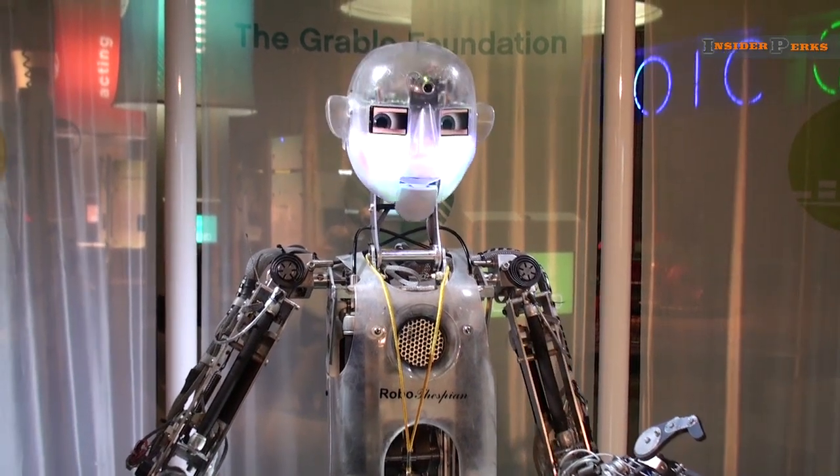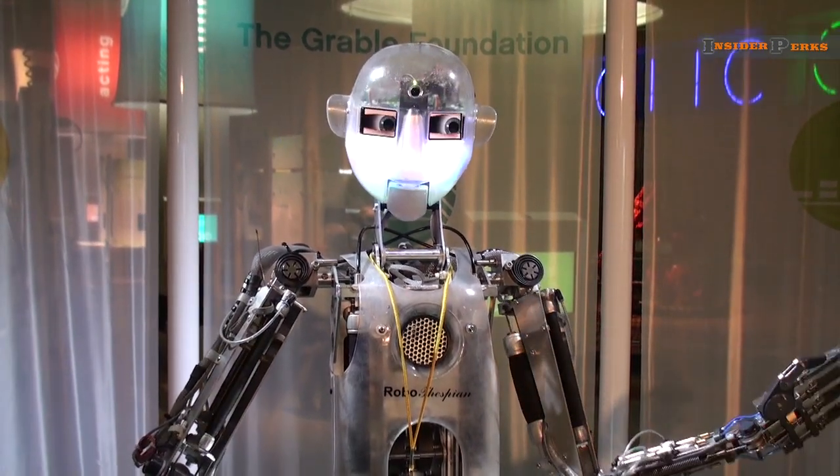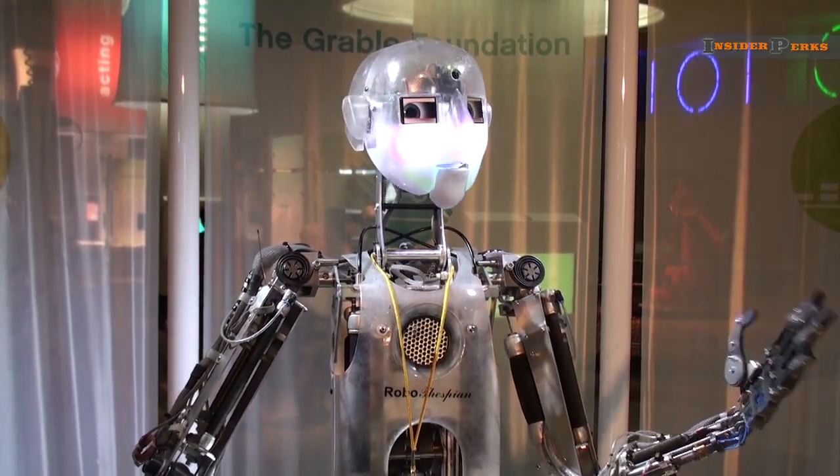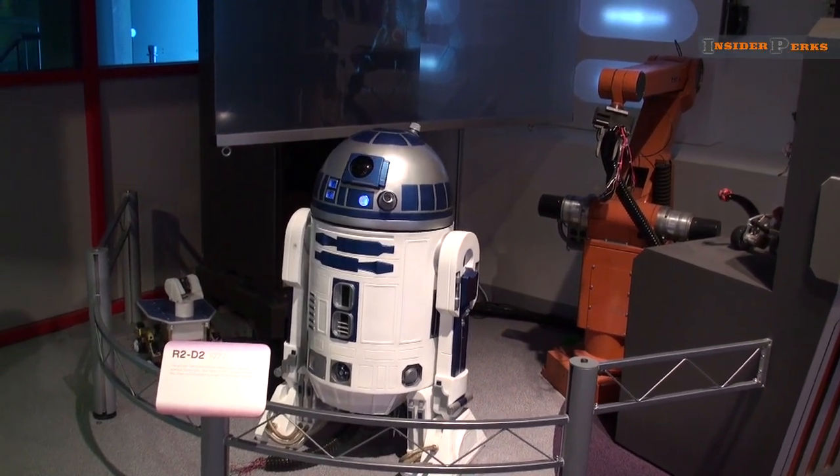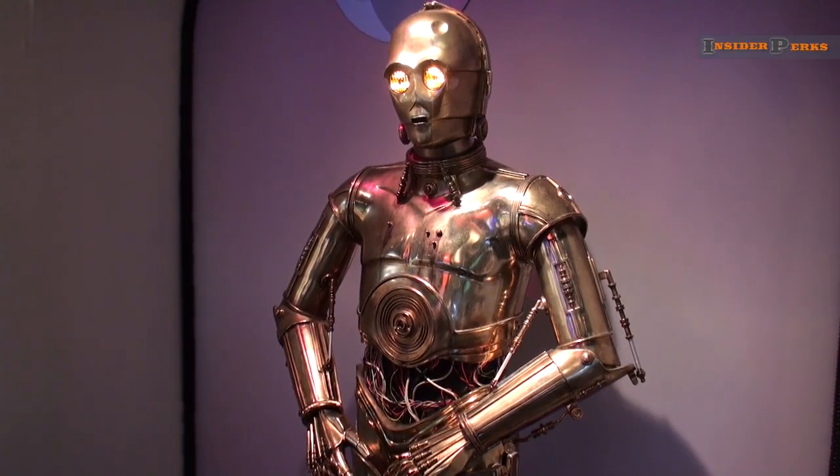Most dictionaries say a robot is an automated machine that can be programmed to perform a variety of specific mechanical functions. And here in Pittsburgh, Pennsylvania, at the Carnegie Science Center, there is no shortage of them.